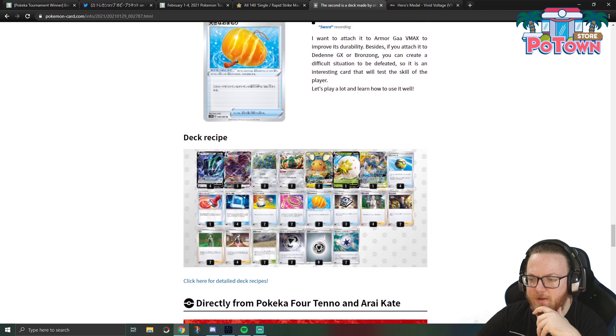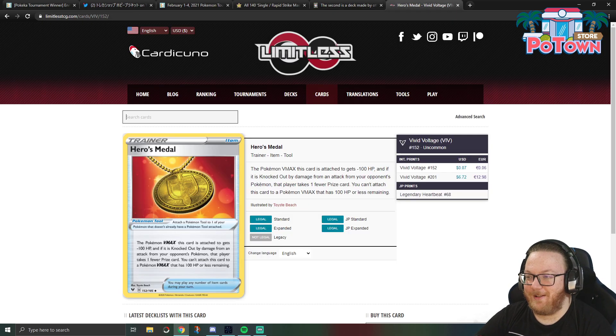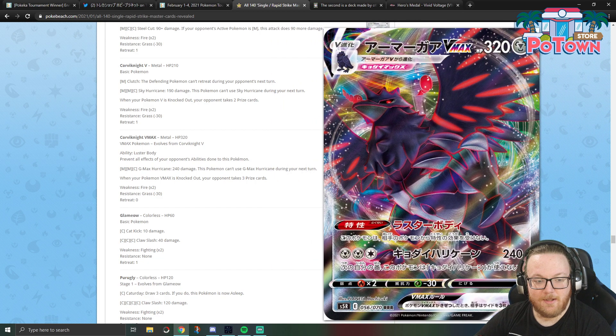Next is Corviknight VMAX with the new Bronzong. I'm just going to get this out of the way — you would never play this deck without Zacian. I cannot imagine playing a metal deck without Zacian, but there should definitely be some Zacians thrown in. Corviknight VMAX has the ability Luster Body — prevent all effects of your opponent's abilities done to this Pokémon, which is very cool. And then G-Max Hurricane does 240 damage for four energy, but you can't use G-Max Hurricane next turn. Notably, Corviknight VMAX is a big metal bird with 320 HP and zero retreat cost.